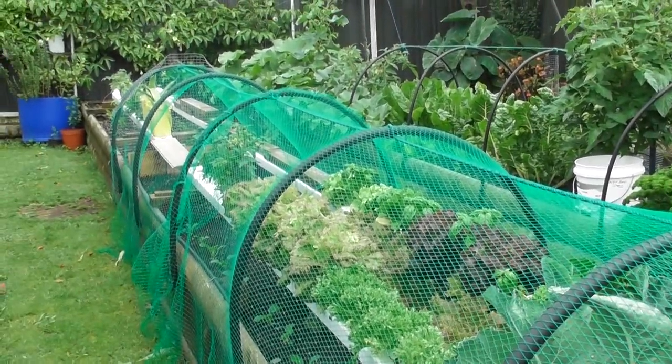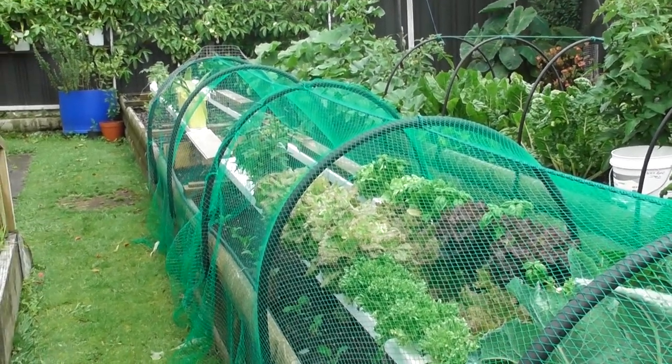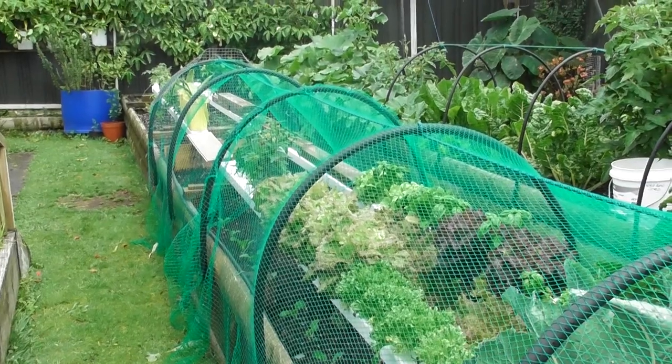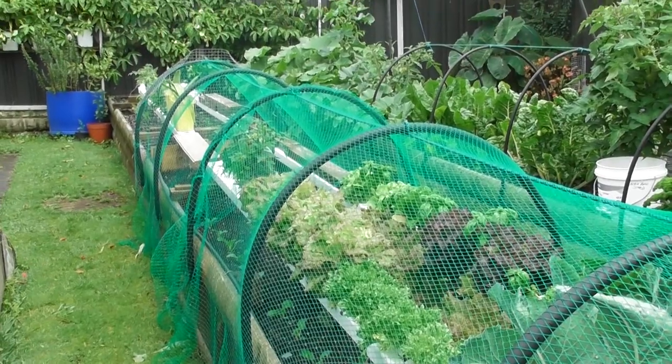Over in the corner there I've got pumpkins and tomatoes growing. What I'll do now is close down, go back inside, and take a video of the actual eggs and removing them ready for the next process. I'll see you soon — thank you.